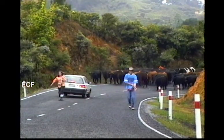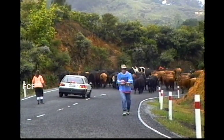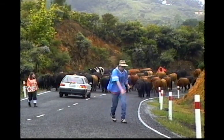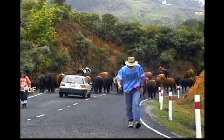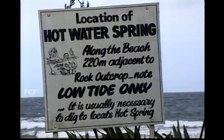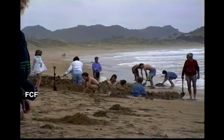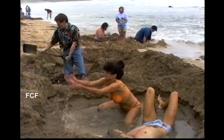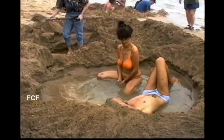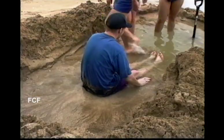More cows being driven down the center of a highway. Our last stop was a very special beach. There are hot water springs just below the sand's surface. So at low tide, you can dig a hole in the sand and then sit in hot water — a novelty.